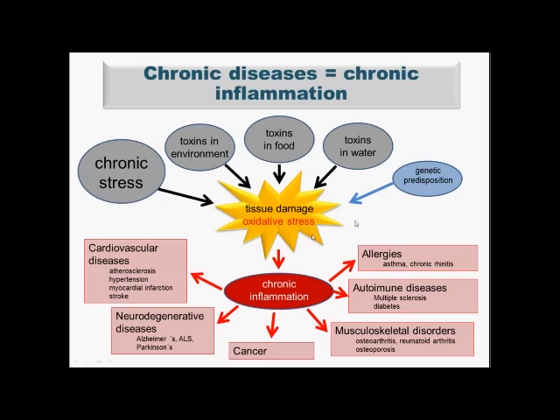Chronic inflammation is associated with many diseases. Those include cardiovascular diseases affecting the heart and blood vessels, as well as neurodegenerative diseases, which have a close association with chronic inflammation. Cancer is also closely associated with chronic inflammation. Then there are musculoskeletal disorders including osteoarthritis, and many autoimmune diseases that are closely related to chronic inflammation. Also, weakening of the immune system — including allergies, asthma, or chronic rhinitis — may be associated with chronic and long-term inflammation.